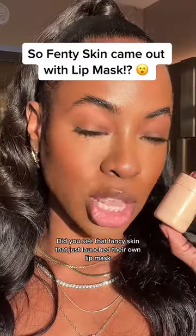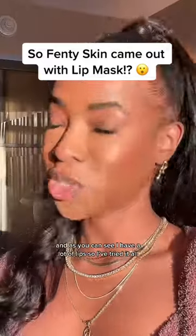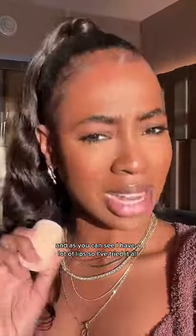Fenty Skin just launched their own lip mask — let's try it. I'm Jelisa Jaykran, a pro makeup artist, and as you can see I have a lot of lips, so I've tried it all.